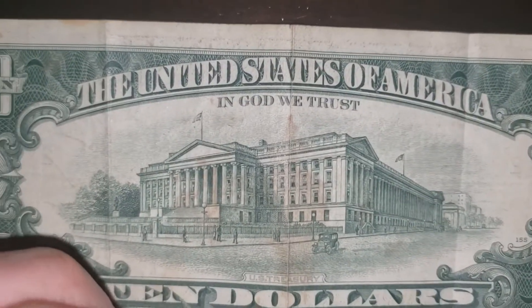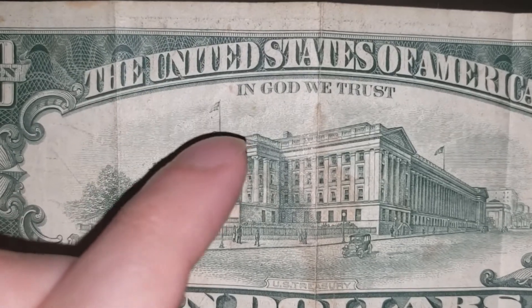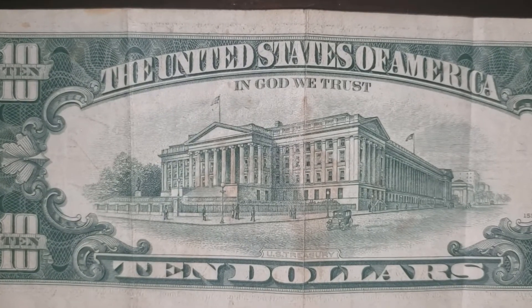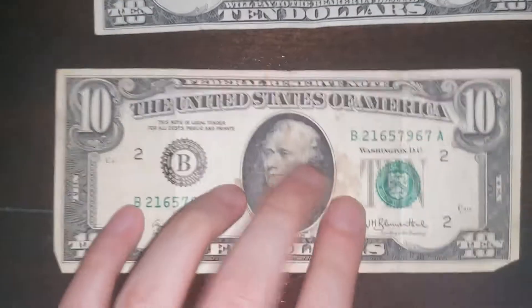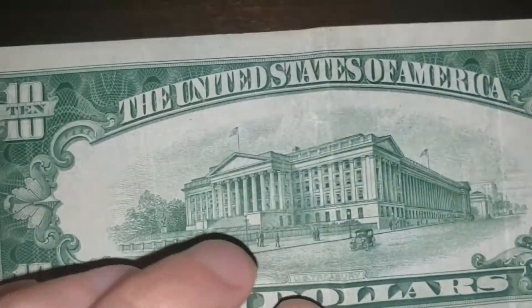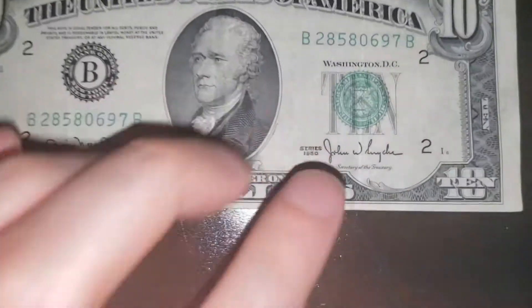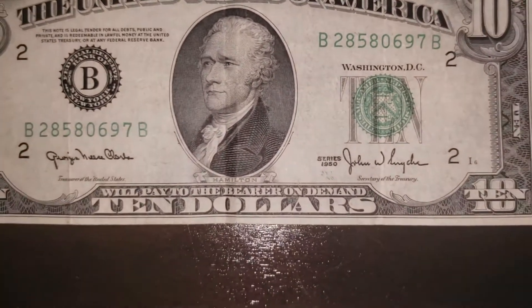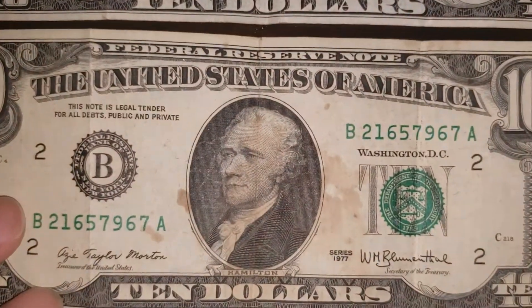In God we trust. In my last video I mentioned that the motto 'In God We Trust' hadn't been added until the year 1956 or 1957. And here, let's check the back of the 1950 bill — no 'In God We Trust.' And that's because this is from series 1950, so it's before 1956. So it doesn't have that motto. That's pretty cool.